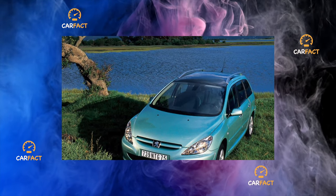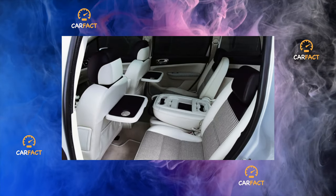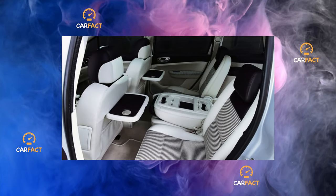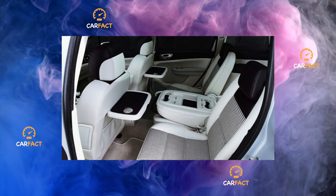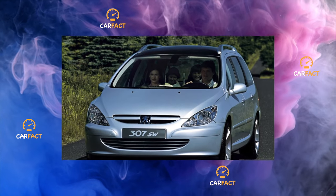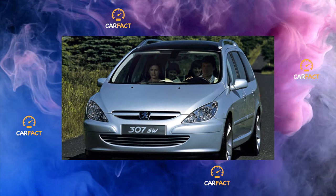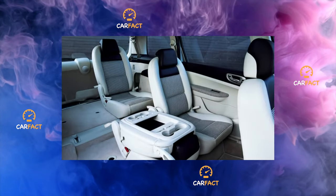The interior of the car is practicality itself: 16 compartments of various sizes for small items, as well as a roomy glove box with a volume of 17.5 liters. The front seats are fully adjustable to accommodate people of all sizes. In terms of space in the rear seats, the 307 is one of the leaders in the class. Visibility to the rear is only slightly blocked by wide pillars.